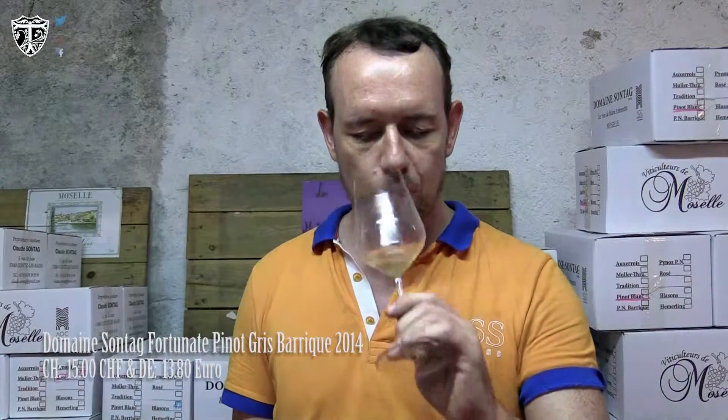Nice minerality, nice acidity. The flavor is still a little bit separate, but this is a wine you should drink young. It's very enjoyable. For me, it's 83 points — a clear wine you should buy.